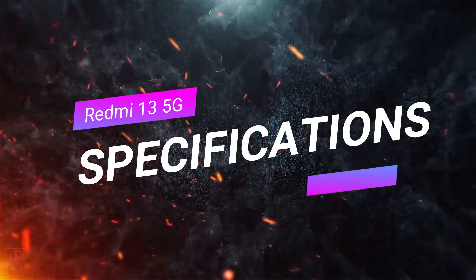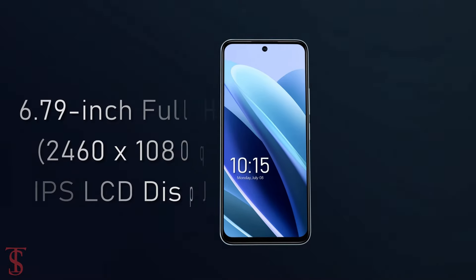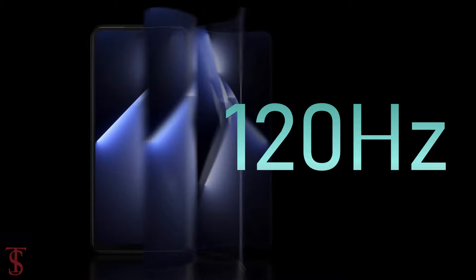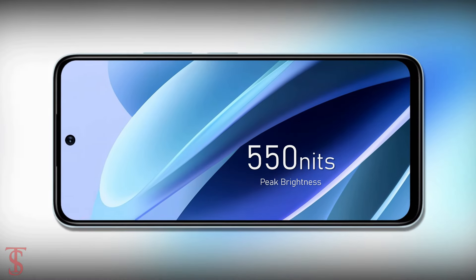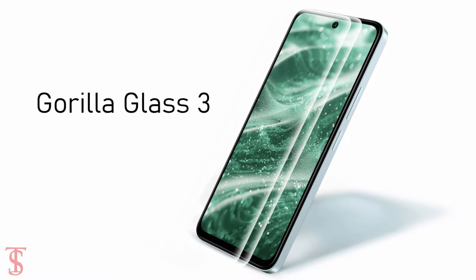The Redmi 13 5G features a tall 6.79-inch Full HD+ display with up to 120Hz refresh rate and up to 550 nits of peak brightness support. The screen on the top is protected by Corning Gorilla Glass 3.